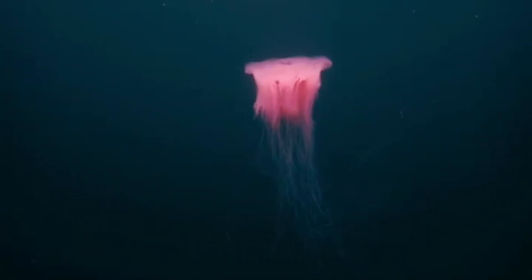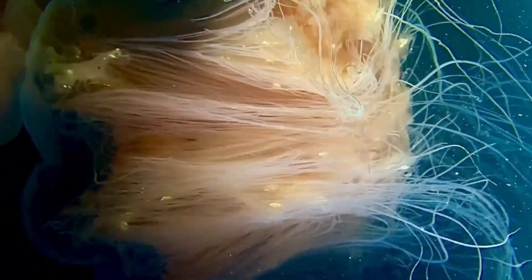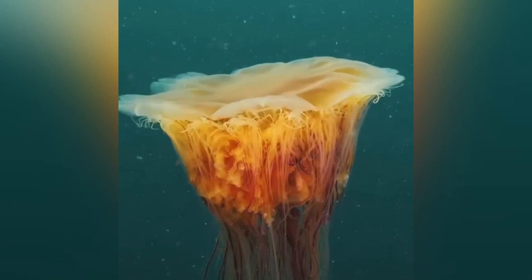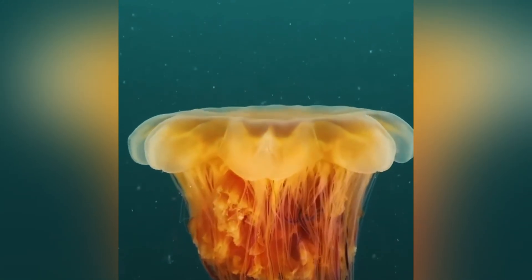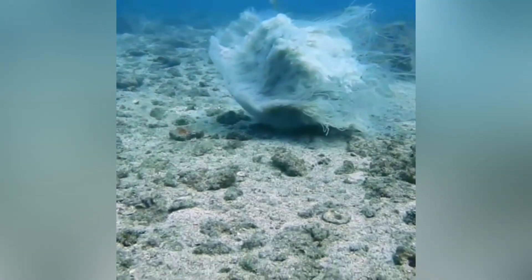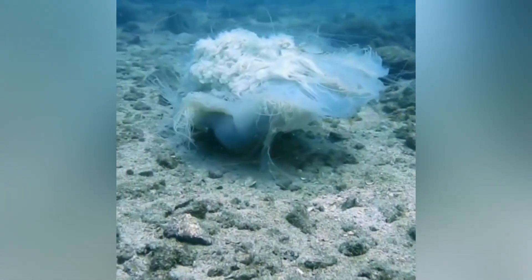Despite looking delicate, lion's manes are vacuum cleaners of the cold sea. They pulse rhythmically, making a mini current that funnels plankton into that lethal tentacle curtain. Menu items include copepods, larval fish, other jellies — pretty much anything bite-sized and too slow. Cool side note: detached tentacles can keep stinging and catching prey for 24 days. That means even a drifting fragment can devastate a net pen of farmed salmon. Respect the leftovers.